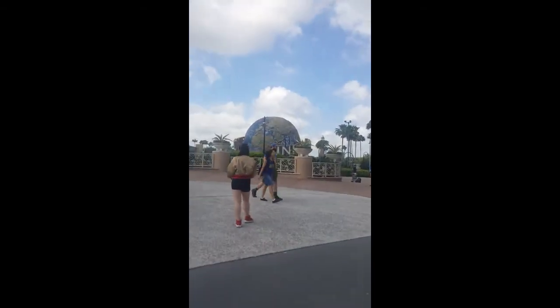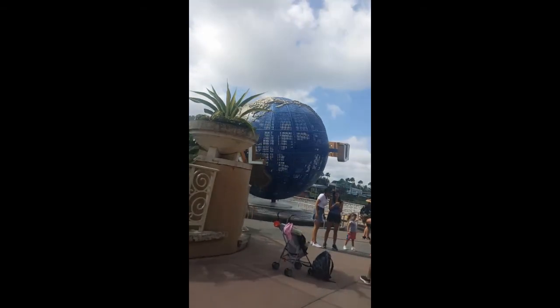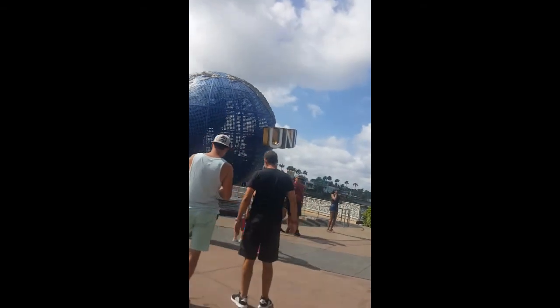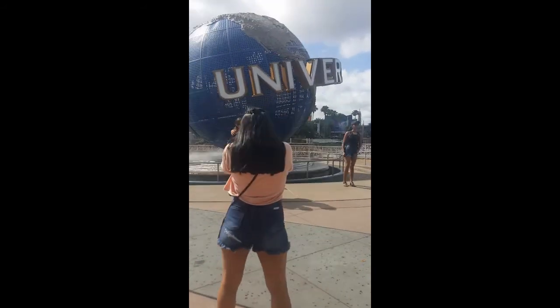We're right next to the Universal Globe — let's go over and take another selfie. This would be a perfect spot, even better. We're gonna take a selfie when the Universal sign is coming up, so we're gonna wait for these people to take their selfie. Okay, we just got our selfie.